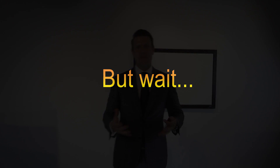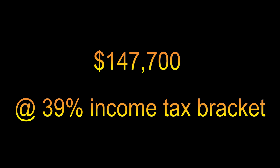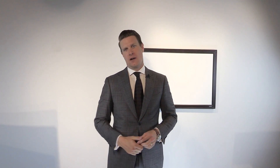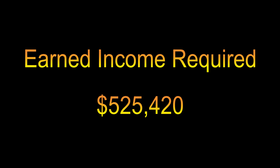The interest payable is $128,000 of additional interest just to pay off that $250,000 mortgage, making total payments $378,000. Most people are aware of the cost of borrowing — it's a fact of life to own a home in Canada. But that $378,000 is after tax. At a 39% tax bracket, that's an additional $147,700 in tax implications — pretty substantial.